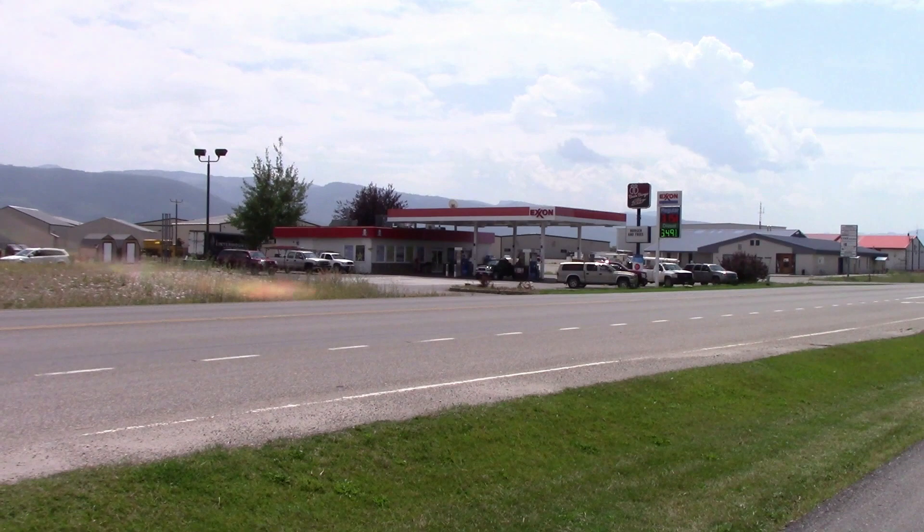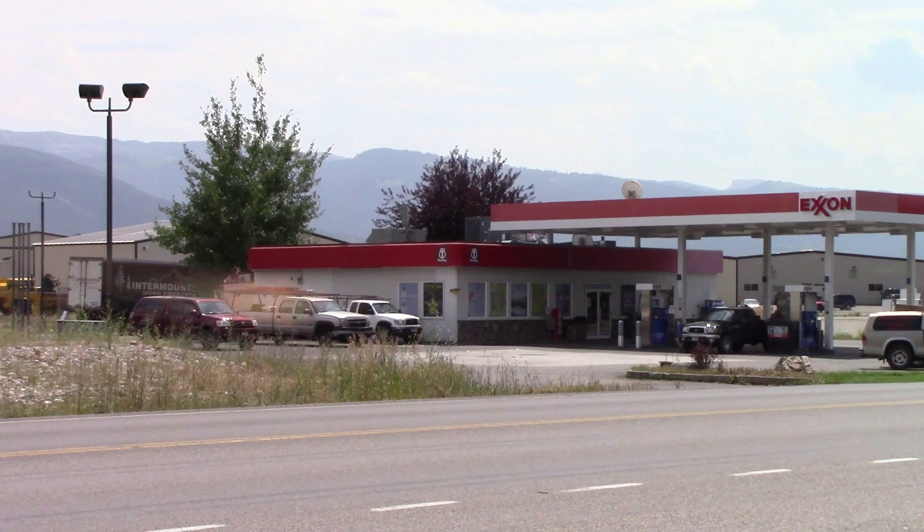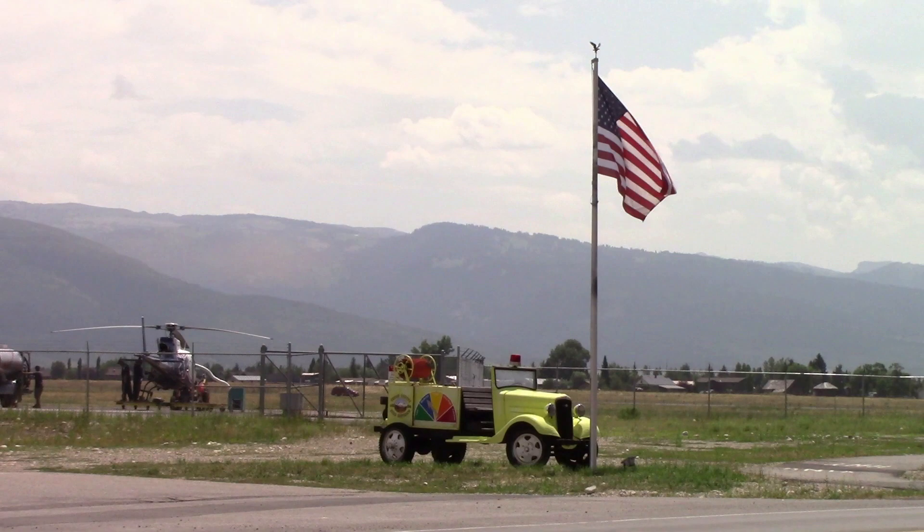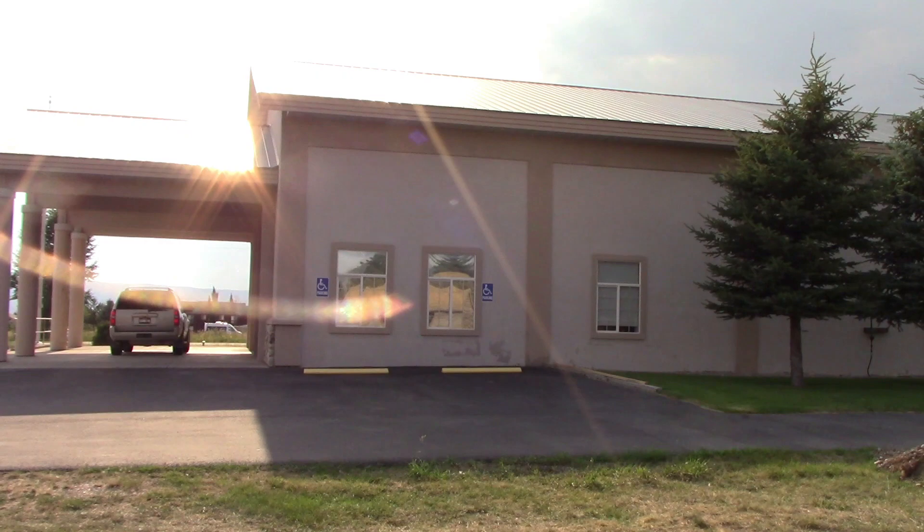I've been to about every restaurant in town, but Basin Burger at that gas station is by far the best. On that old fire truck right there is the fire warning for today — we're surrounded by national forest.